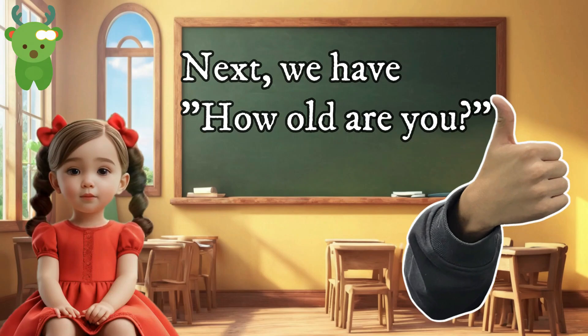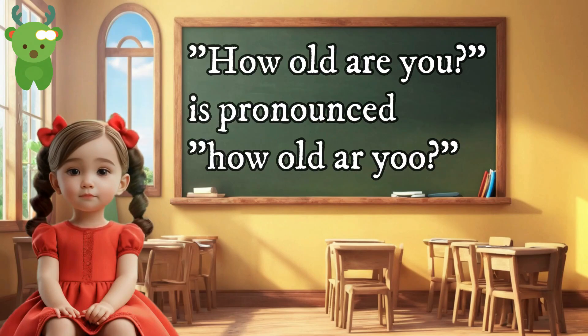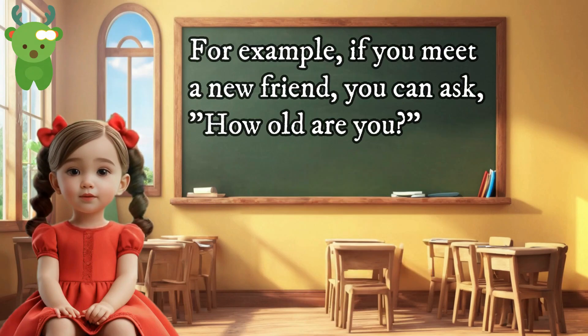Next, we have 'How old are you?' How old are you? 'How old are you' is pronounced 'How old are you?' We use this sentence to ask someone their age. For example, if you meet a new friend, you can ask 'How old are you?'